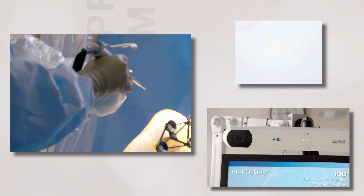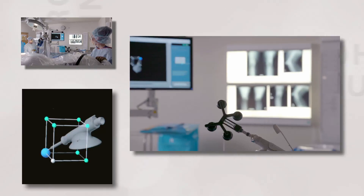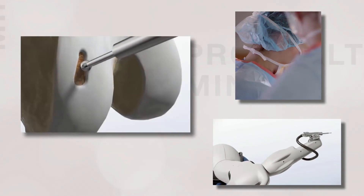We're using a very small cutting instrument. This leads to increased accuracy as the computer helps guide the robotic cutting instrument to trim only the bone necessary.